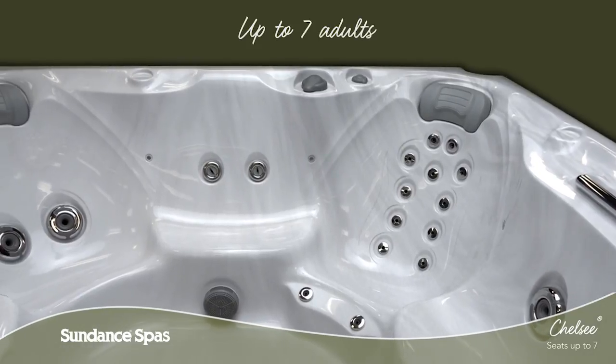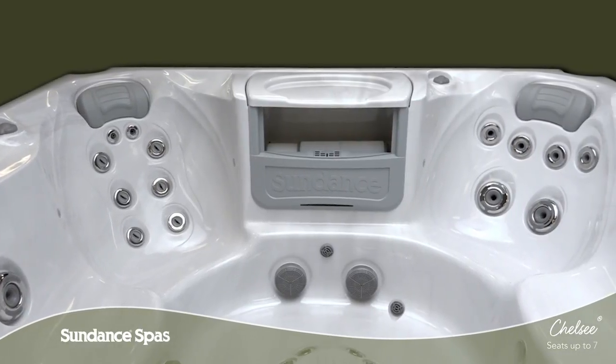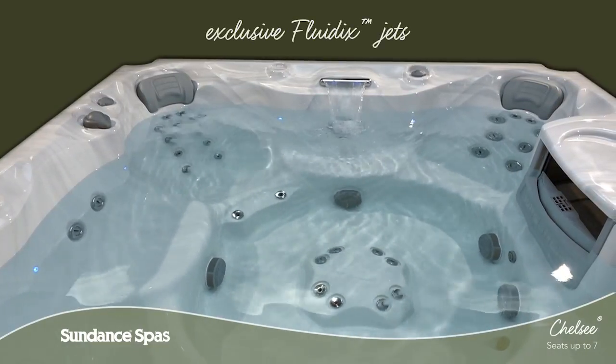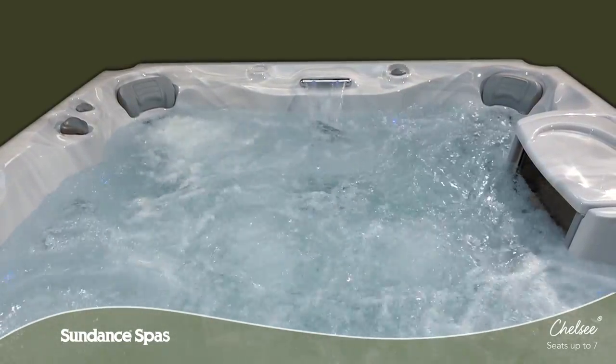With room for up to seven adults, the Chelsea Spa offers the highest seating capacity in the 780 series, so there is plenty of space for friends and family. From the most variety of specialized seats to exclusive stress-melting Fluidix Jets, the 780 series blends new technology with good old-fashioned know-how.